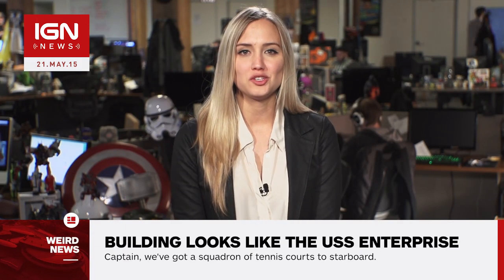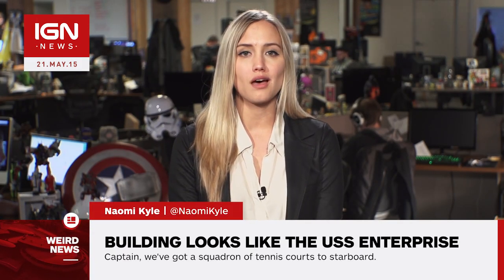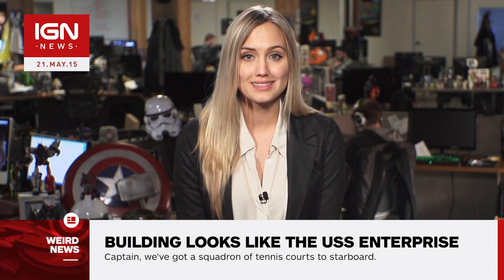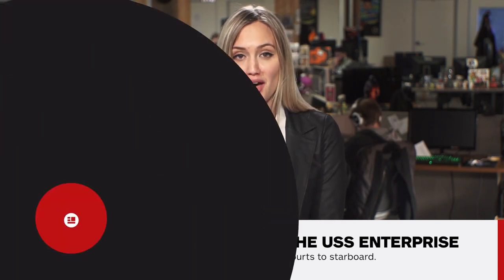Hi, I'm Naomi Kyle and this is IGN News. The headquarters of NetDragon Websoft, a Chinese gaming and mobile internet company, have been built to look exactly like the USS Enterprise from above.